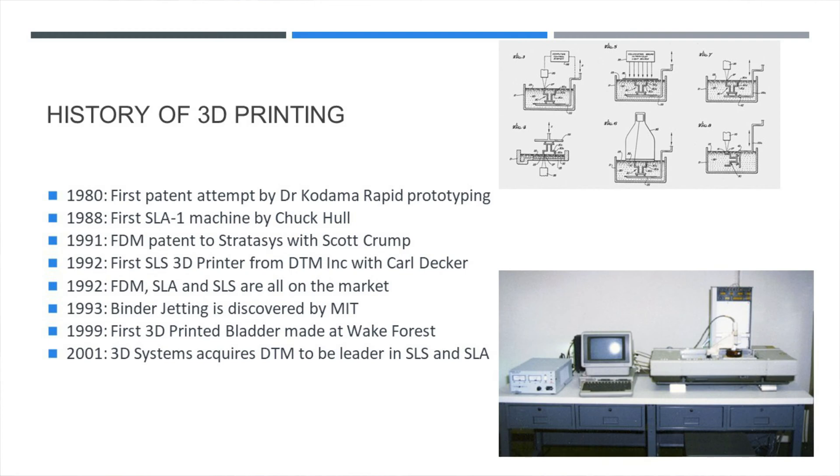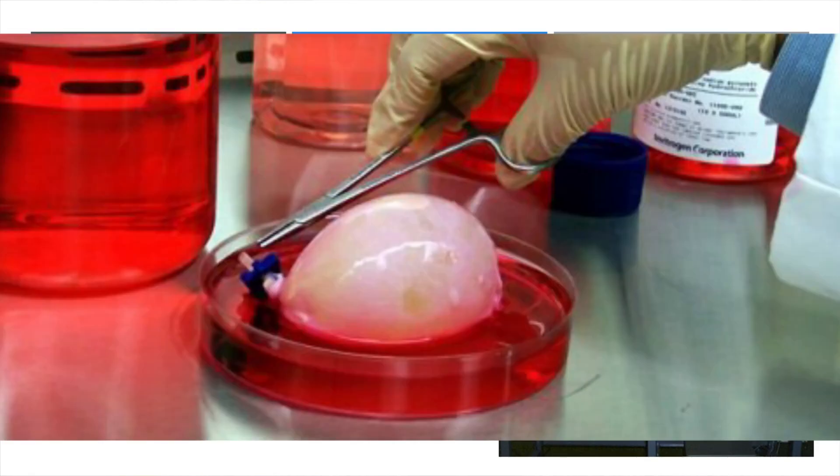Binder jetting was discovered at MIT in 1993, and the first 3D printed bladder was printed at Wake Forest in 1999. 3D Systems acquired DTM to become the leader in both SLS and SLA 3D printing.